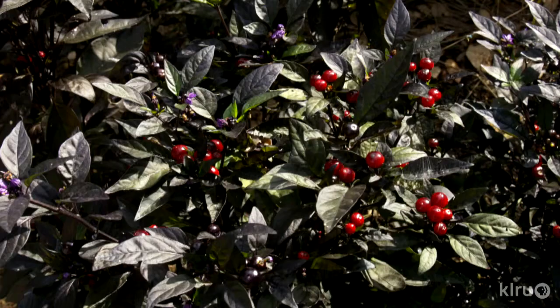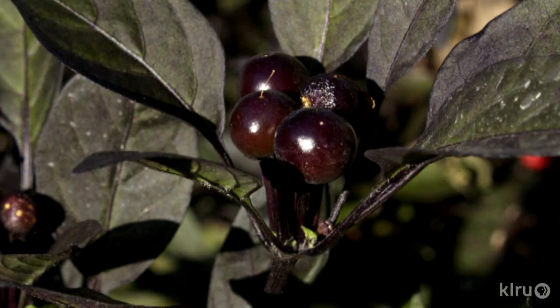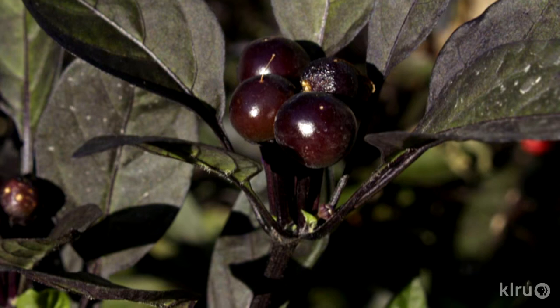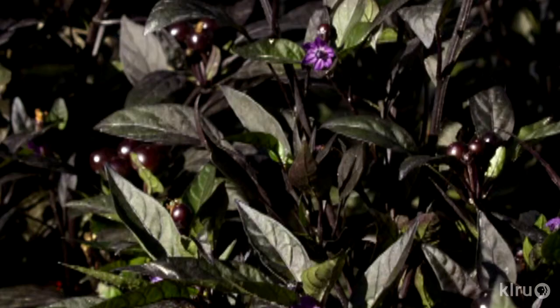Our plant this week is black pearl pepper, Capsicum annuum 'Black Pearl.' This pepper's a real beauty in the landscape — a lovely little annual that can actually live much longer if you keep it in a container and bring it indoors before temperatures drop into the 40s. It's also easily replaced each year and has a sculptural, almost shrubby growth habit. Black pearl's deep, glossy black color is truly unique and makes a striking addition to any landscape.